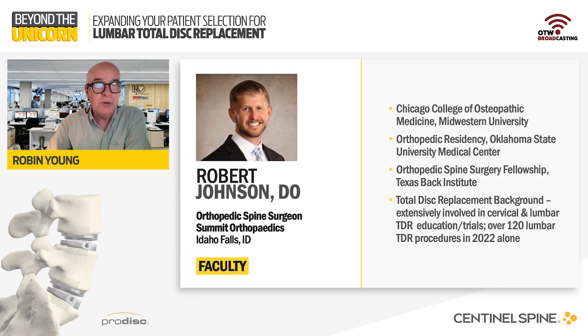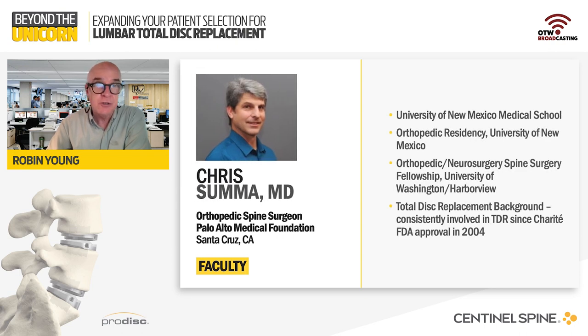Dr. Robert Johnson from Summit Orthopedics in Idaho Falls, Idaho, completed a spine fellowship at Texas Back Institute and has become a major advocate for total disc replacement, recently completing over 100 lumbar total disc replacement procedures in 2022. Joining Dr. Johnson is Dr. Chris Summa from Palo Alto Medical Foundation in Santa Cruz, California. Dr. Summa completed an orthopedic neurosurgery spine fellowship at the University of Washington Harborview and has consistently been involved in total disc replacement since the FDA approved the now-discontinued Charité device almost two decades ago.